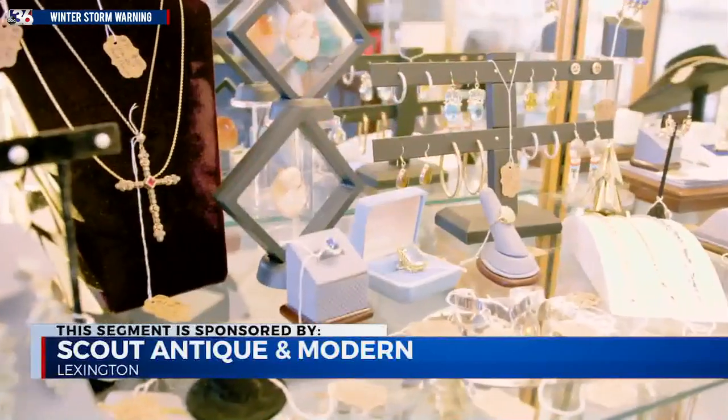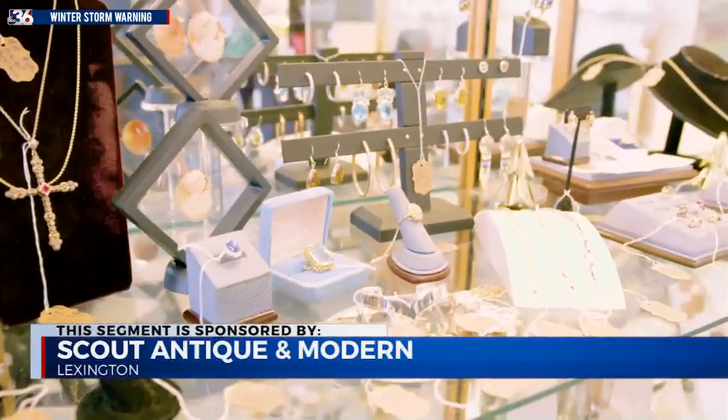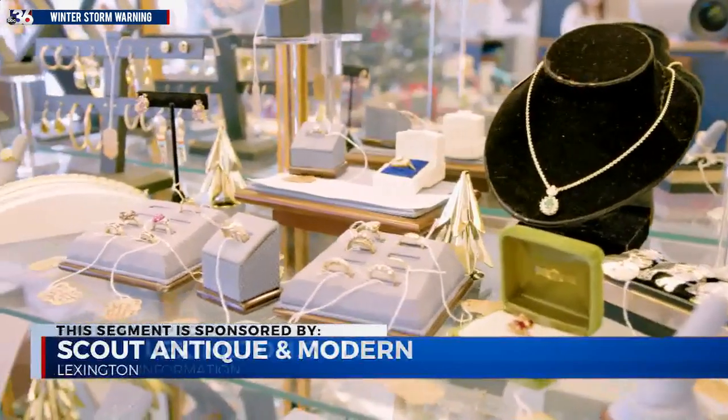And the estate jewelry is so beautiful too. We have a lot of different styles — gold, silver, a little bit of everything.